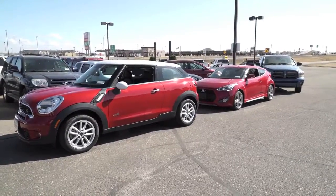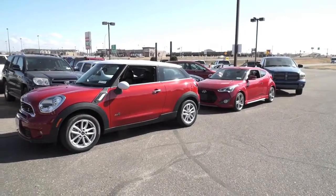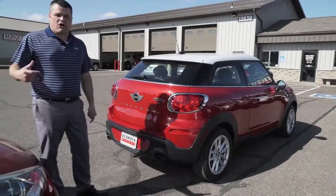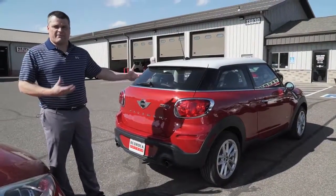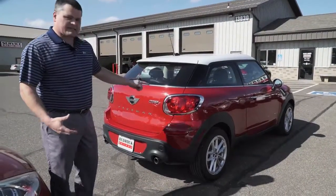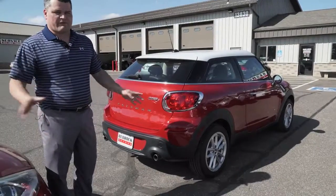Up next we have — this one I really want to point out — a 2015 Mini Cooper Paceman. It's kind of their hybrid, a mini version of a hybrid. It sits taller than those Mini Coopers. This one's an S, it's all-wheel drive, so you can drive it all season.